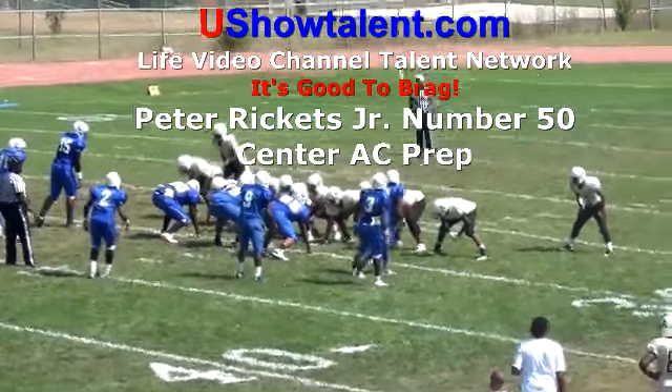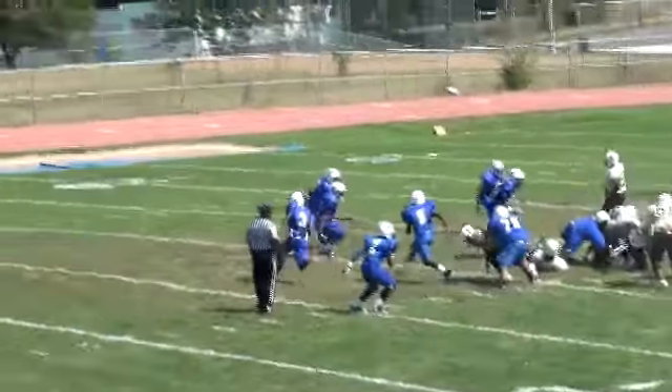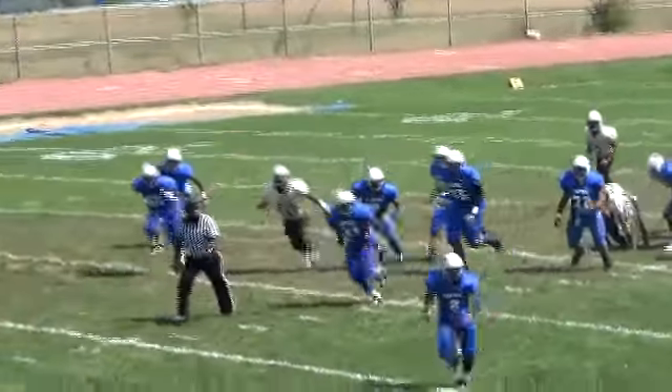Peter Ricketts Jr., Center, AC Prep. Pete is fast off the snap, seals his guy to the right, walls off, and makes this an easy touchdown to the left.